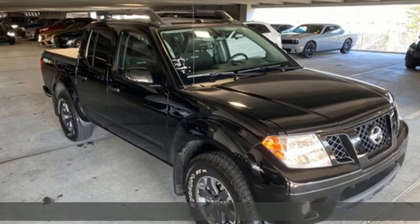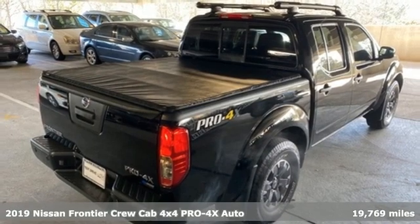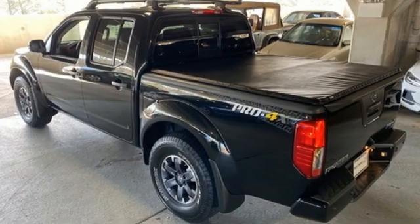Here's a 2019 Nissan Frontier. Whatever the challenge is, the Frontier has the power to take it on. It boasts an impressive list of features like these.